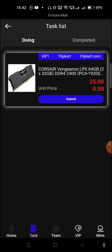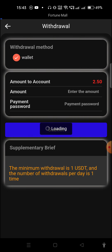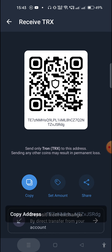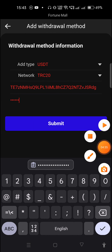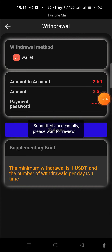Now I'll show you how to do a withdrawal. Click on the Mine option and then click the withdraw option. Before withdrawing, you need to add your wallet address. I add my Trust Wallet address — you can use any crypto exchange wallet you have. You can download Trust Wallet from the Google Play Store or App Store. Copy your address, paste it, click Submit, and your address is saved successfully. Now go back, fill your withdrawal amount, fill the payment password, and click Submit.